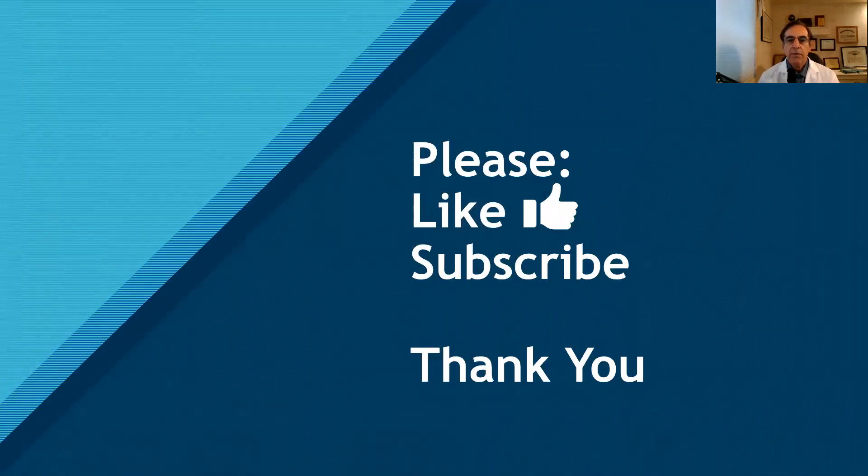I hope this was helpful — me telling my story and giving you some pointers on how to become a pharmacy informaticist. If you like this video, go ahead and like it and subscribe to my channel. That will encourage me to continue making these short videos on the area of pharmacy informatics. Thank you very much. Stay safe, stay healthy, look after the health of others, and take care until next time.